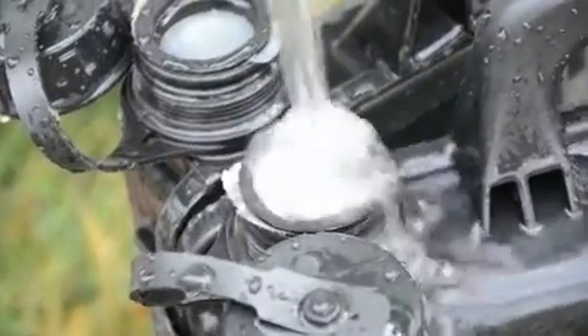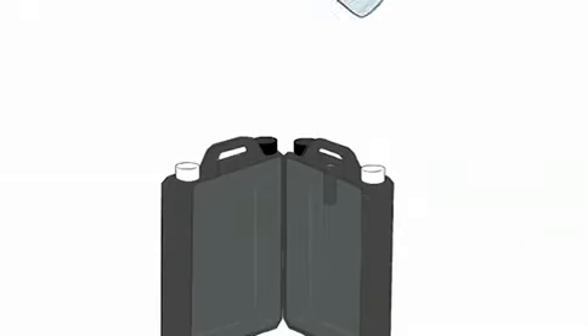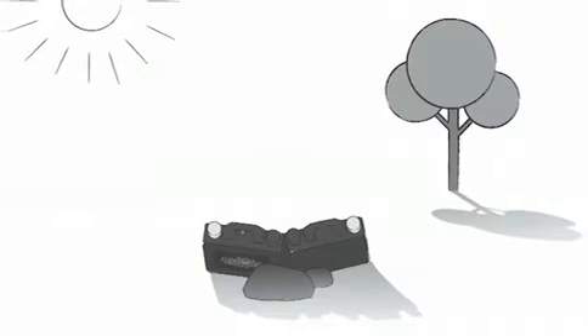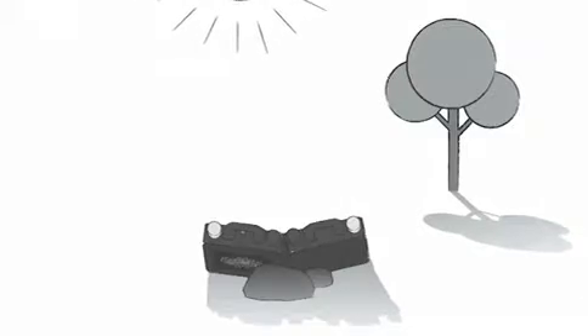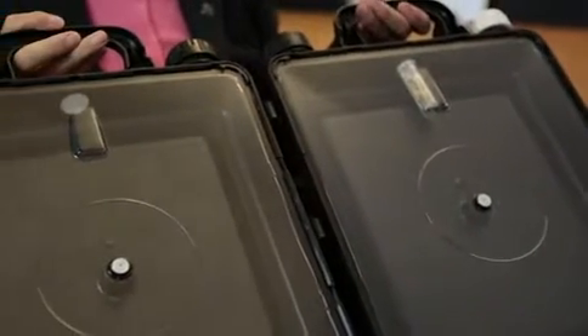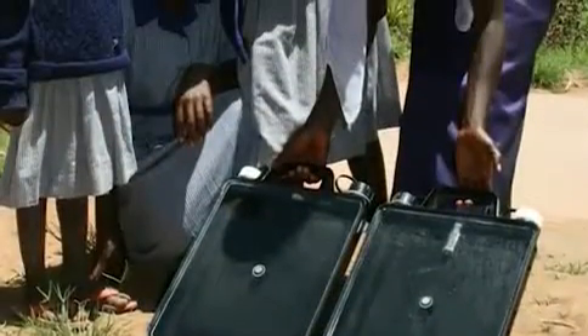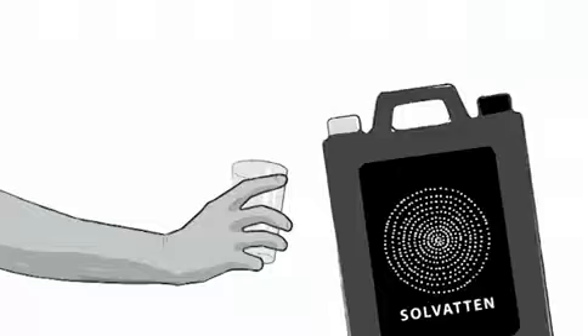When you have filled it, you put it in the sun. You use the solar energy to create heat, and with the heat you destroy the bacteria cell membrane — that hurts or destroys the DNA code so they can't reproduce. You leave it in the sun for a couple of hours, and then you know the water is safe.